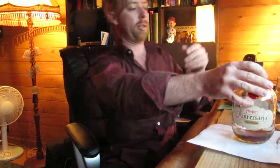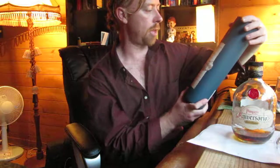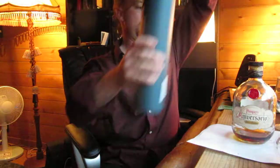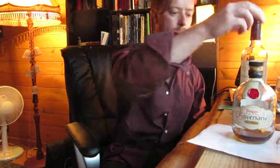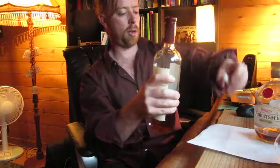Here is the other Venezuelan rum — it's Santa Teresa 1796, a Ron Antiguo de Solera, and it comes in this tin. I've been drinking this stuff down too. It comes in this beautiful wine bottle, all waxy. Just really beautifully presented rums here from Venezuela.